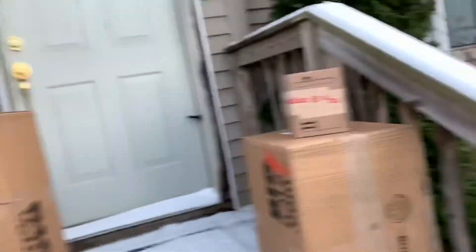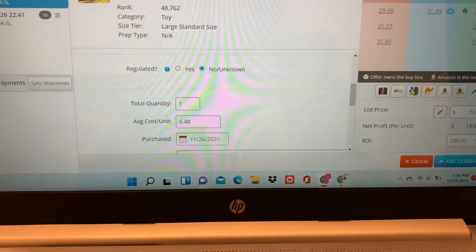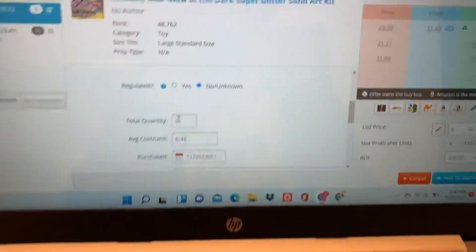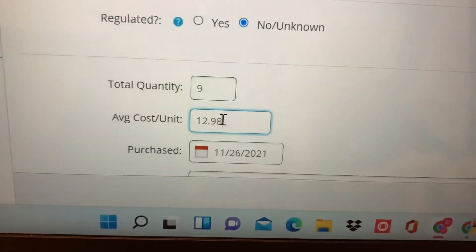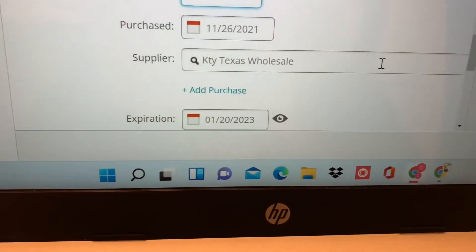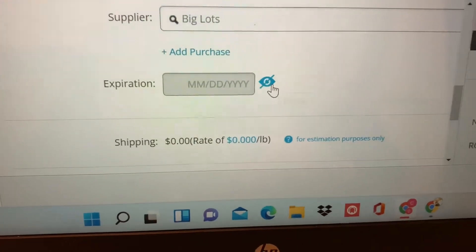Next you just order your products and they'll show up right at your door. Once you unpack your items you have to start listing them into InventoryLab. You could just use Seller Central, but InventoryLab saves you so much work because the format is so much easier to follow. You're going to put in how many items you ordered for your quantity, how much you paid per unit, where you purchased the item from, and if there's an expiration date on the product you'll want to put that in as well — if not, just turn it off.